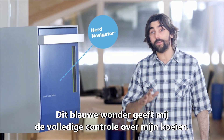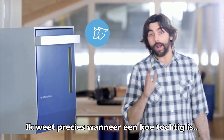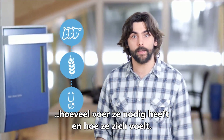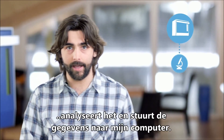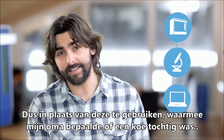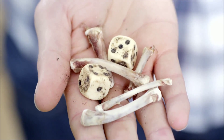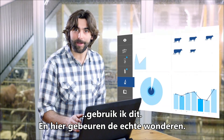This blue baby gives me full control over my cows. I know exactly when a cow is in heat, how much feed she needs, and how she's feeling. The Herd Navigator collects daily milk during milking, analyzes it, and sends it to my computer. So instead of using these, which my grandmother used to decide if a cow was in heat, I use this — and here's where the real magic happens.